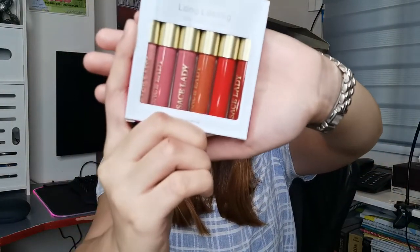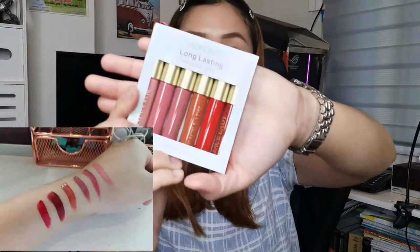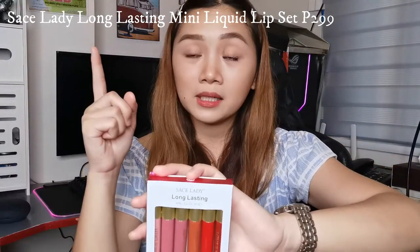First is this Sasa Lady haul. We got a lot of items because Sasa Lady is very, very affordable — the lipstick is less than 100 to about 200, even the blush on. I also bought an eyeshadow palette for about 200 plus. I'll just add the whole box here. Let's start with this lipstick — a mini liquid lip set. Look at the shades: red, orange, pink. I could definitely use each one of them. I'm going to do a swatch — it's really nice. This set is 100 plus to about 200.